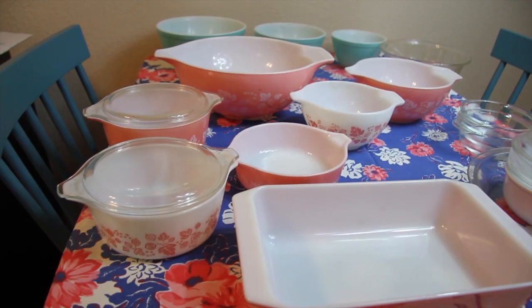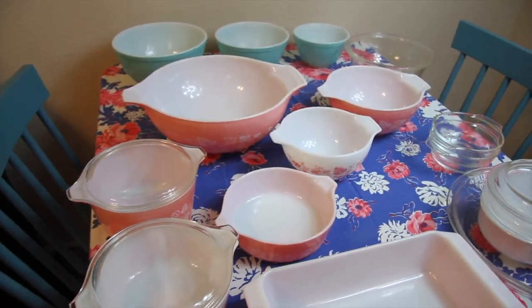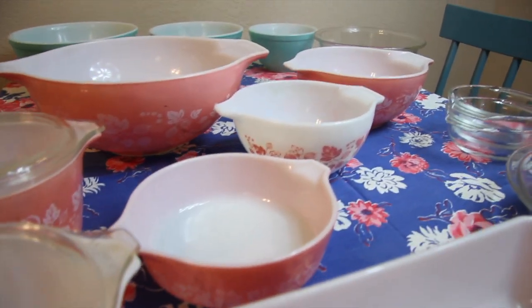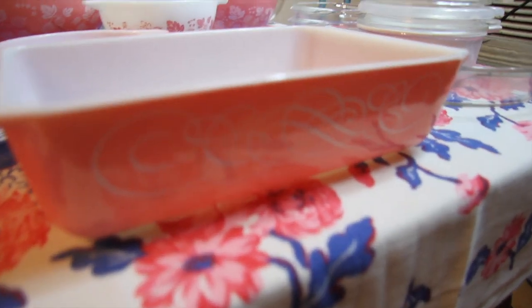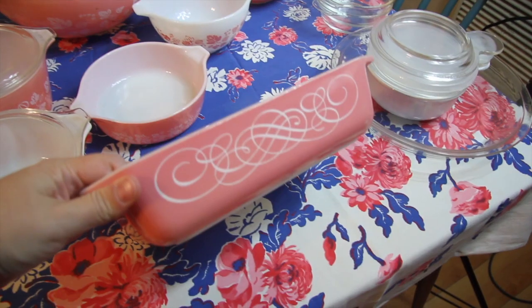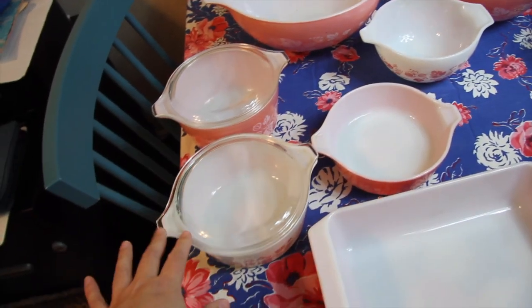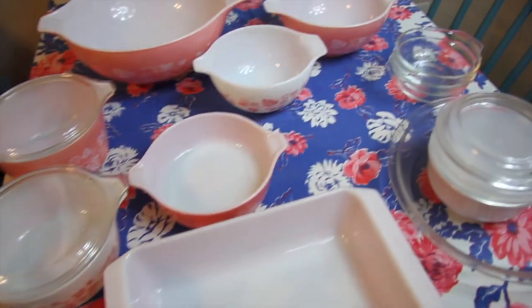I was kind of obsessed with getting some Pyrex, obsessed with finding some, and I can never find it at the thrift stores around here — it's just gone in like two seconds. I know the pink is super collectible, but I'm just not really a pink person, so all of this is going to be for sale. Not that pretty turquoise in the back, because I am a turquoise person. Here's a pink scroll casserole dish — no lid. It's still really nice, pretty. Just only two lids for this set of three, which, whatever, it happens. We're missing the 443, so it's three out of the four Cinderella bowls.